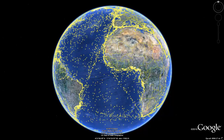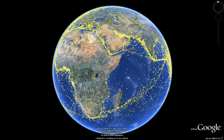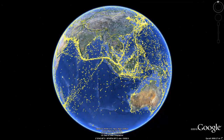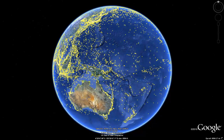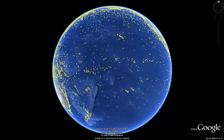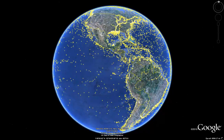ExactEarth is the leading supplier of advanced global vessel information. We are the primary source for providing satellite AIS data services to the global maritime market. ExactEarth is dedicated to ensuring that all data is processed and distributed accurately and efficiently. Combined with our expertise in satellite technology is a passion to improve maritime situational awareness.